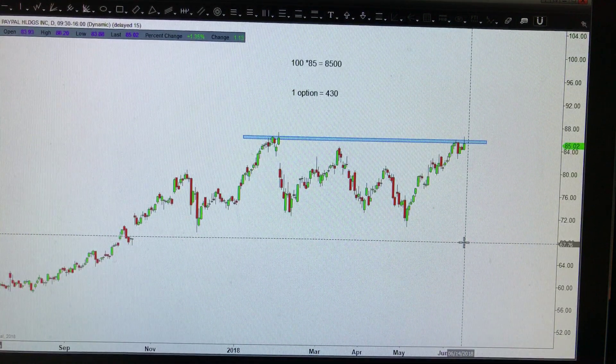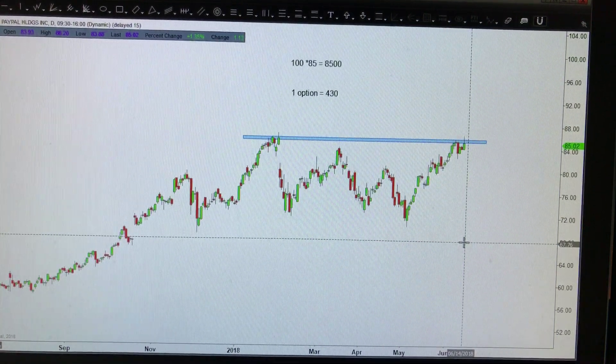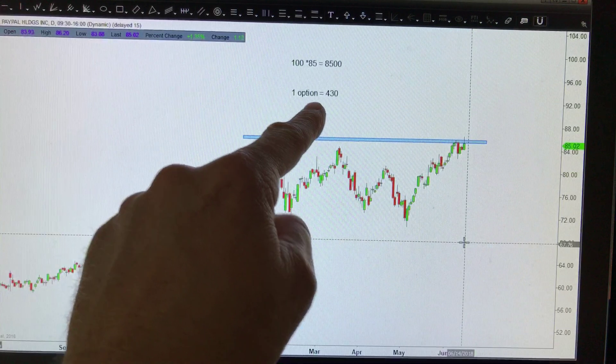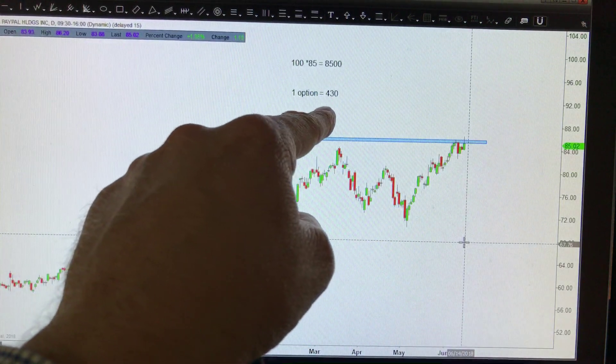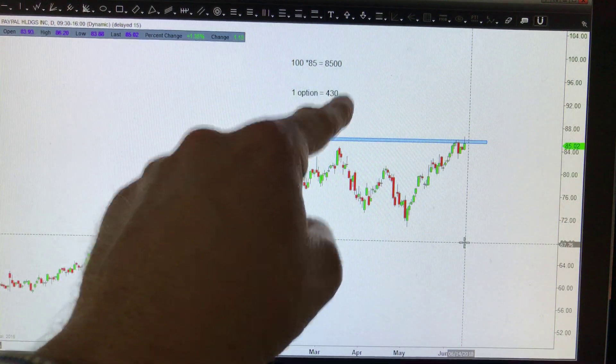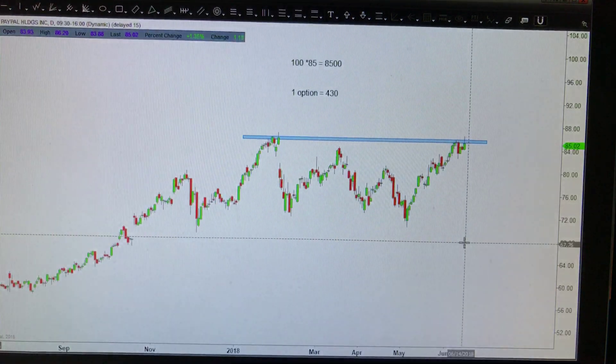Now that might sound like a great deal, but there's tremendous risk in this if it's not done right. Number one, the options will expire over time. Every time the stock doesn't go anywhere, or if it goes against you, you're going to start losing money on this trade. That might not seem like a big deal, but that theta — which a lot of people talk about — is actually a bad thing.